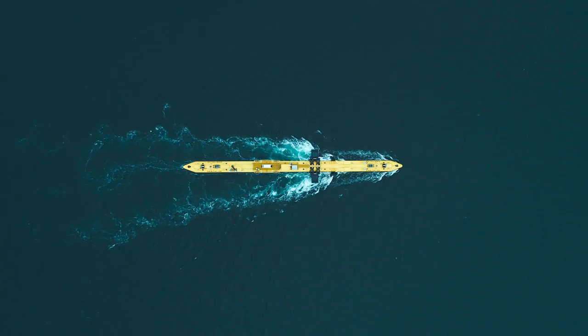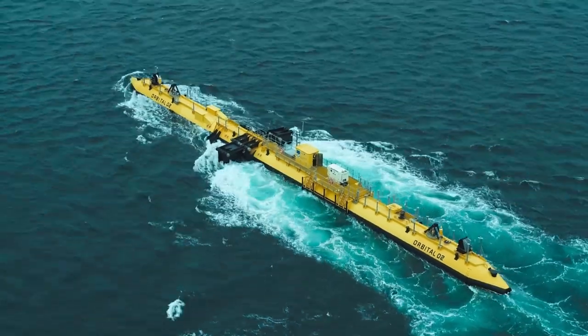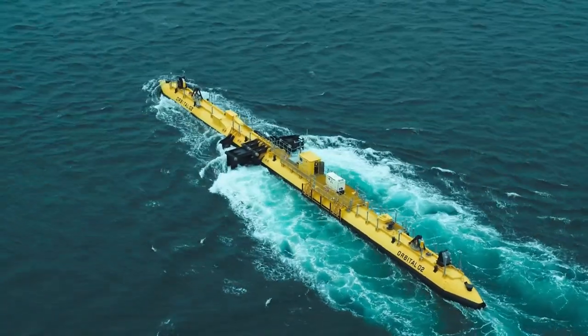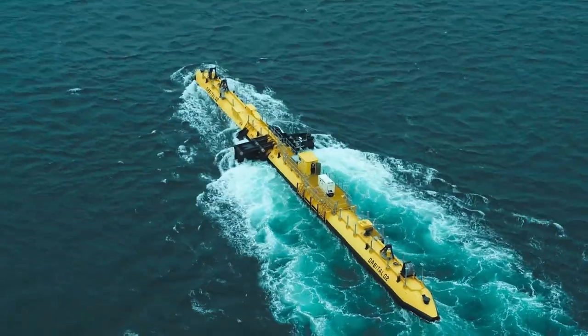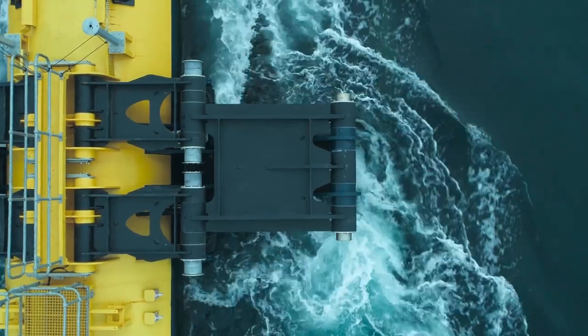It means our turbines, to generate the same amount of power, can be a lot smaller. Our turbine, the O2, has the ability to generate up to 2 megawatts of power, and across a whole year it will generate enough power to meet the demands of over 2,000 UK homes from just a single turbine.